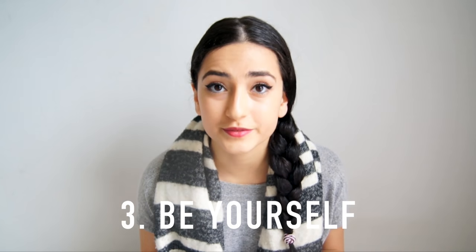Number three: be yourself. It may sound cliche but it's the honest truth that every YouTuber will tell you. Viewers enjoy those who are real and honest, and doing what you love only inspires them and even yourself. The beauty of YouTube is that you can create whatever it is that you want, so just do what your heart desires.